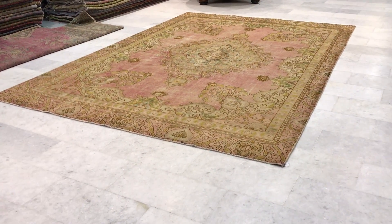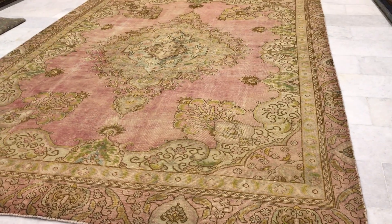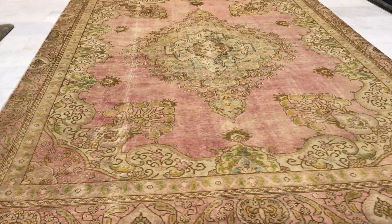This is vintage carpet 11491. It's a Persian handmade carpet in our stone wash range. This carpet has a very nice peach color tone to it — absolutely stunning.